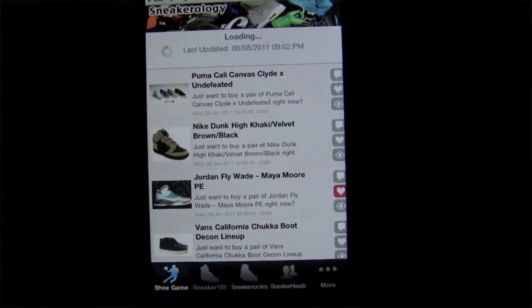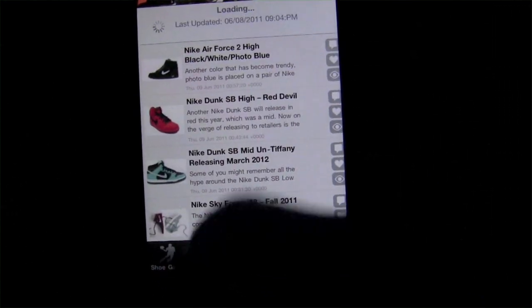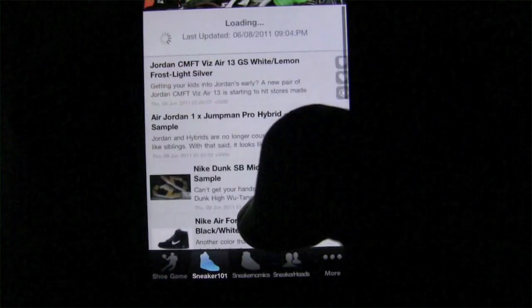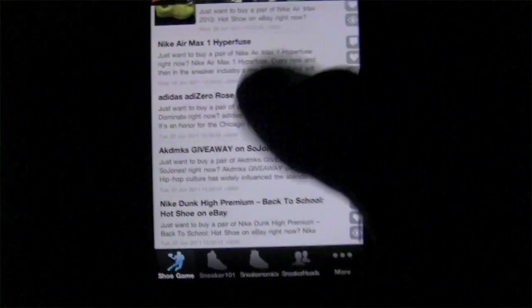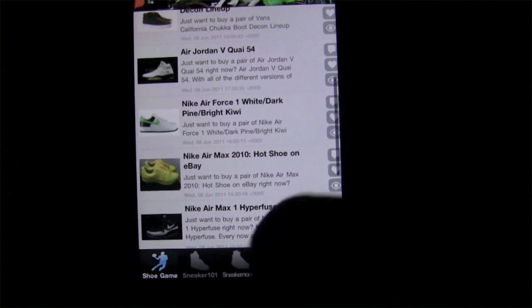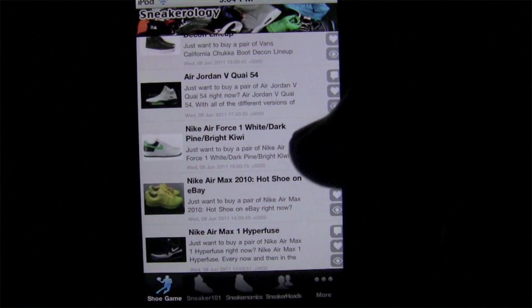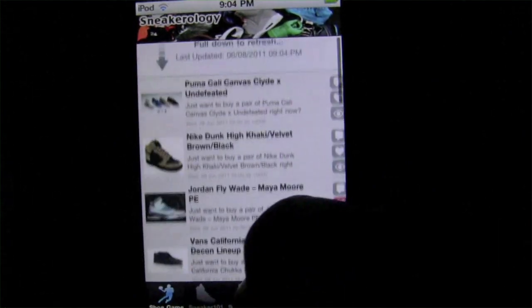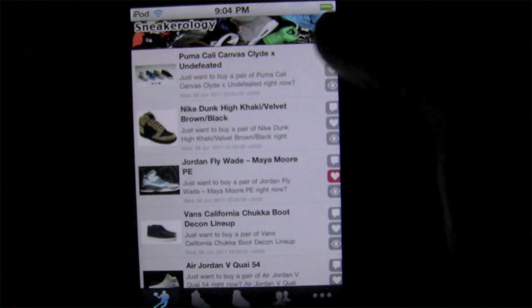The splash screen is obviously a nice little stack of sneakers, a good metaphor. So essentially what this app has to offer — what Sneakerology has on the table — is a gigantic amount of shoe resources, as you can see here. It gets straight into these tabs, which are pretty much the central part of what Sneakerology is built on.